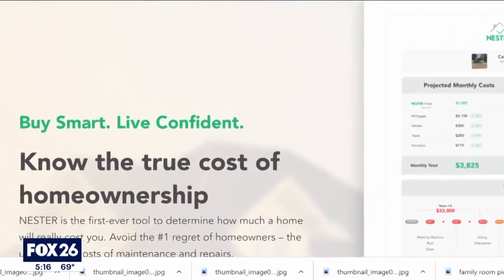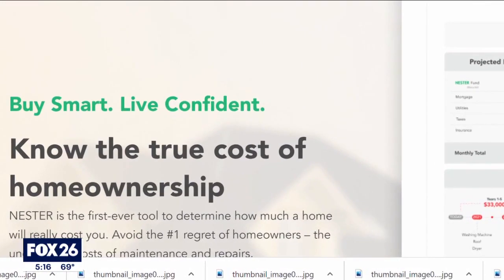Now he uses the Nestor app, which shows him which home maintenance projects are likely due and the estimated cost. He was a bit surprised at how much he learned about his own home.